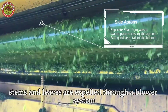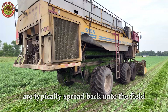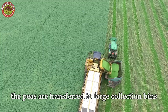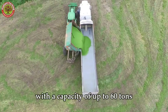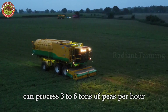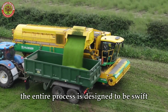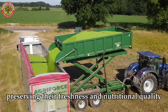Byproducts like empty pods, stems, and leaves are expelled through a blower system or rear discharge mechanism. These byproducts are typically spread back onto the field to decompose naturally, serving as organic fertilizer for the next planting season. When the hopper is full, the peas are transferred to large collection bins towed by a tractor or truck. Some modern machines can automatically transfer peas to large containers with a capacity of up to 60 tons. These modern harvesters can process 3 to 6 tons of peas per hour. The entire process is designed to be swift, ensuring peas are harvested and transported to the processing facility within 1 to 2 hours, preserving their freshness and nutritional quality.